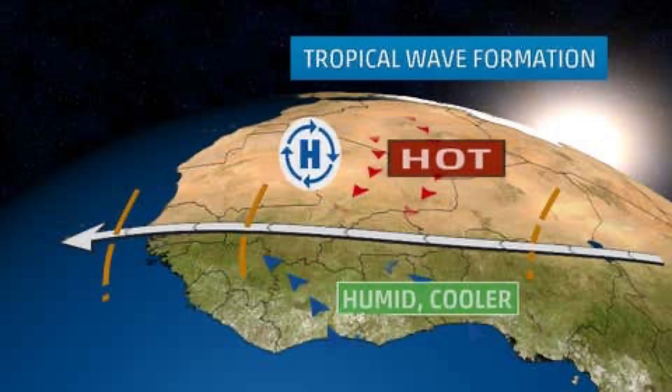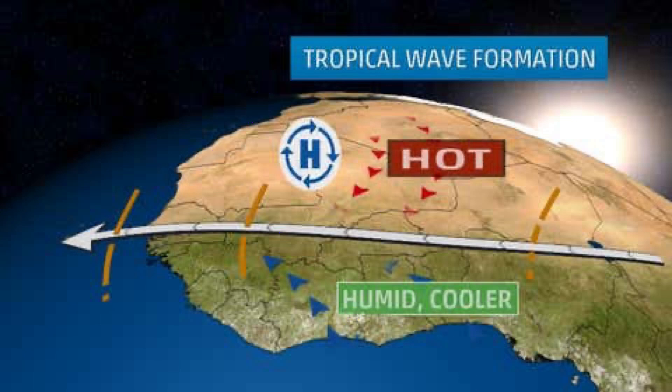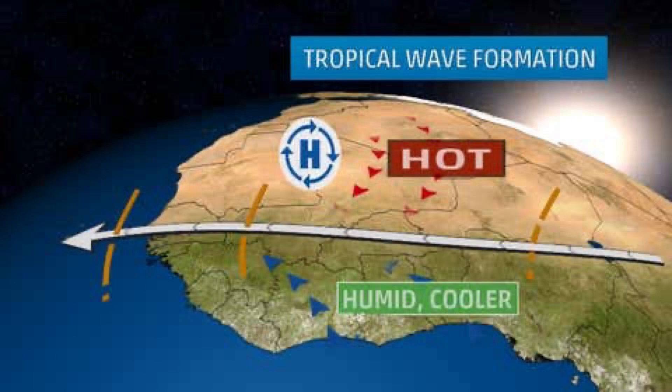Shifting toward hurricane season — what exactly are tropical waves and how do they form? There is an area of high pressure situated over northern Africa where winds flow outward in a clockwise fashion, and coming in from the south is much cooler air. With warmer air flowing toward cooler air, that creates a temperature contrast — a difference in temperature — and that allows for a wind pattern known as the African Easterly Jet.